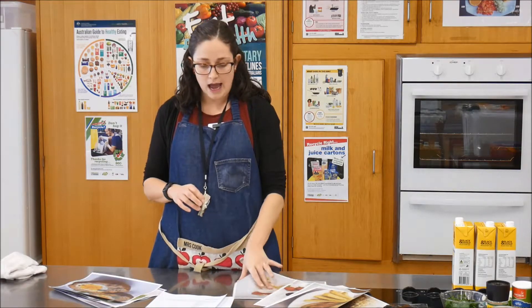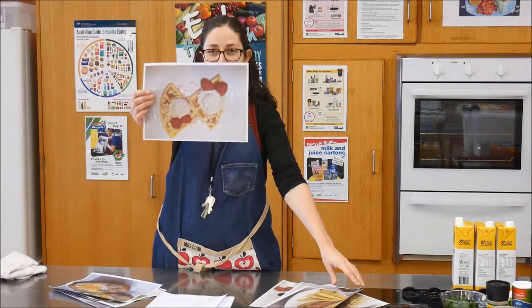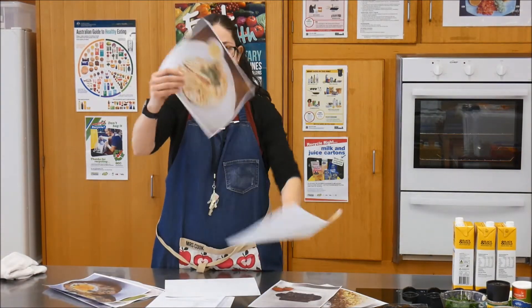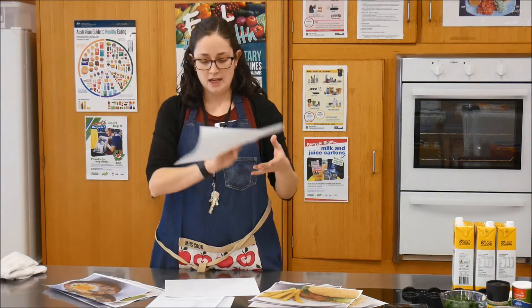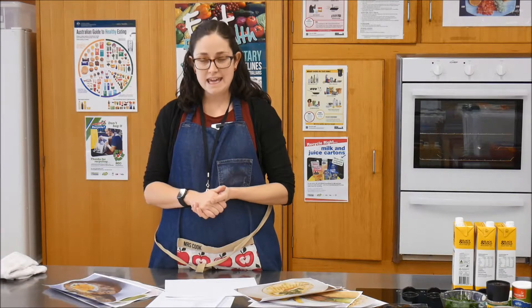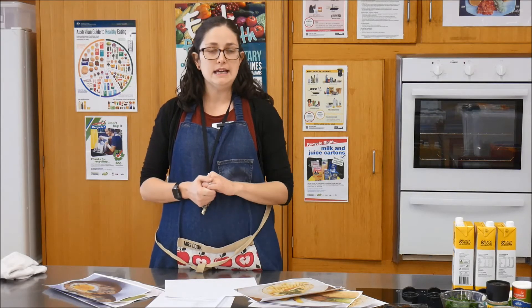Various foods will be made in our practicals. These are some of the options for you. I hope that gives you a better understanding of Food and Hospitality B. If you're wanting to do Food and Hospitality for the whole semester, you will need to select A and B. Thank you.